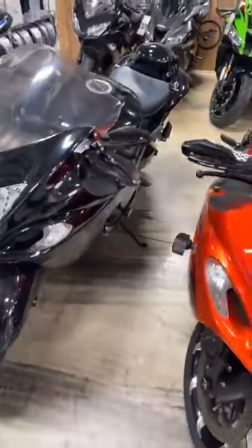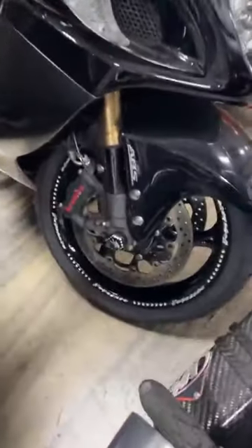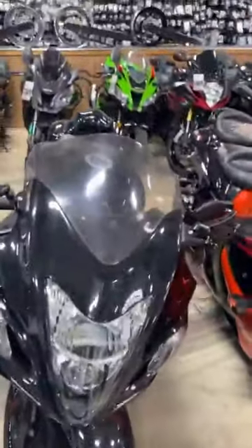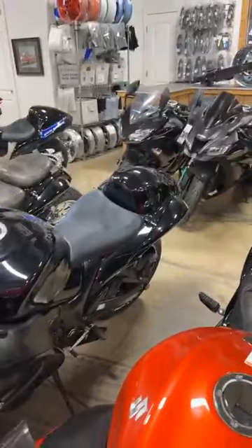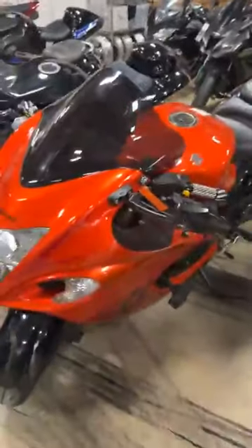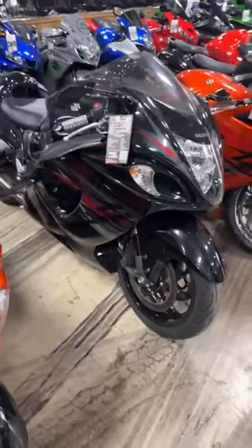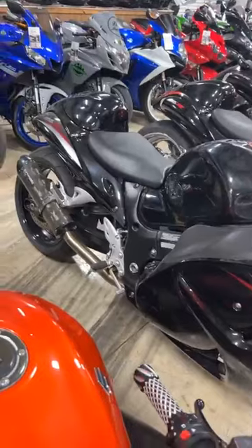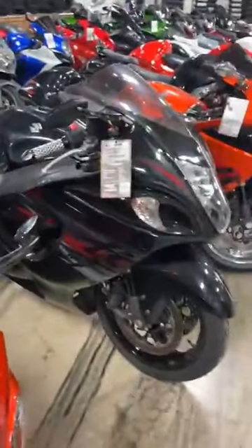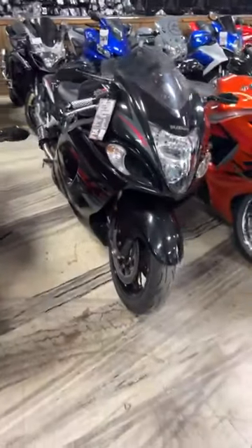2019 Hayabusa — it has our new engraved black contrast cut OEM wheels, tons of accessories, and this one is $12,999. Then a 2012 Hayabusa, stock number 0064, stretched and lowered, Two Brothers Black Series exhaust, some billet accessories sprinkled in there, and this one is $12,999.